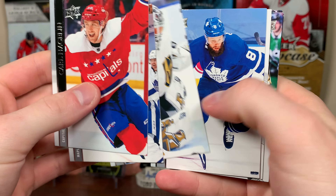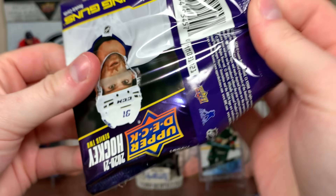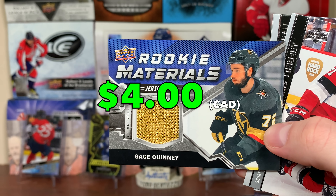Next pack up here. We have Brain Burke, Marquee Rookies. And then — oh, Rookie Materials. Look at that: Gage Quinney, Rookie Materials. Cool piece, Gold.